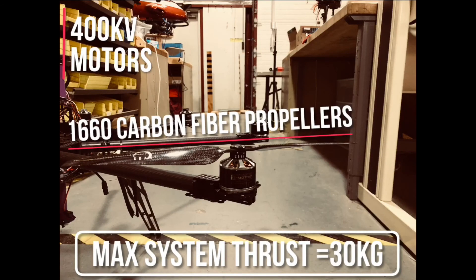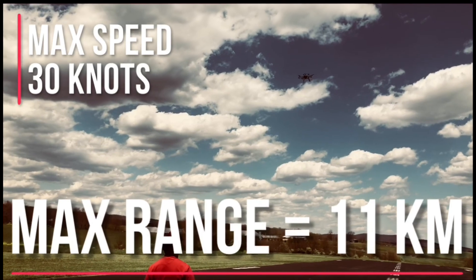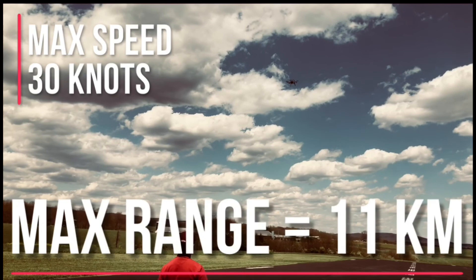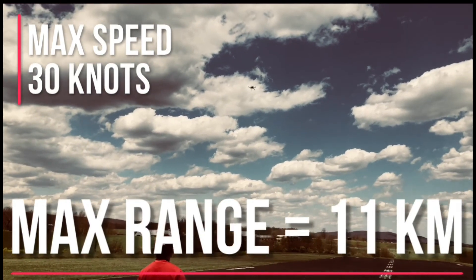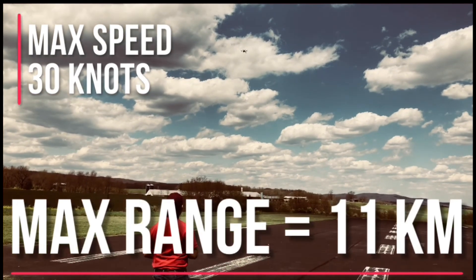The propulsion system is composed of eight 400kV motors paired with 16-inch carbon fiber propellers, which at max throttle provide Trochiladay with 13 kilograms of thrust and a thrust-to-weight ratio of 2.8 to 1. This gives Trochiladay the ability to quickly maneuver around obstacles at a max horizontal speed of 30 knots. Powered by a 25.2V 6S 44 amp-hour LiPo battery, Trochiladay is able to travel a max distance of 11.43 kilometers before being forced to land.